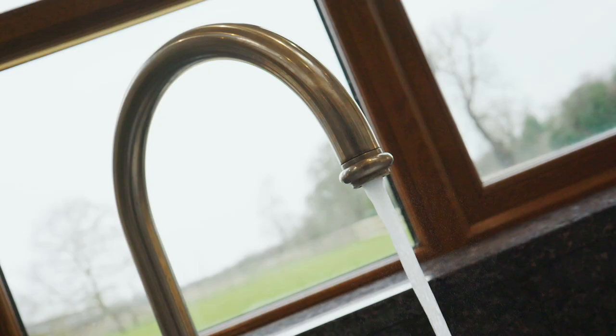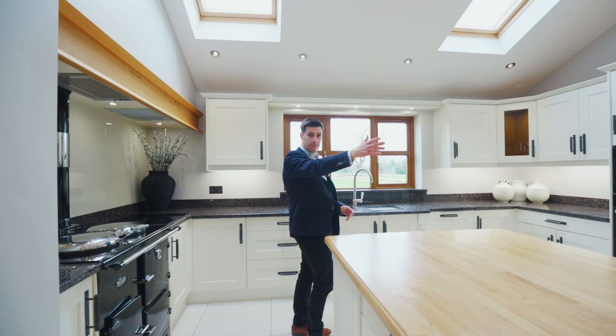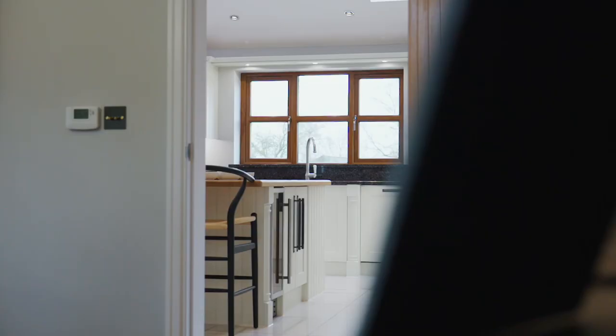This farmhouse style kitchen perfectly fits the character of this property. It's a fantastic sociable space with a dining room and family room off it, and you've got some stunning views over the garden.